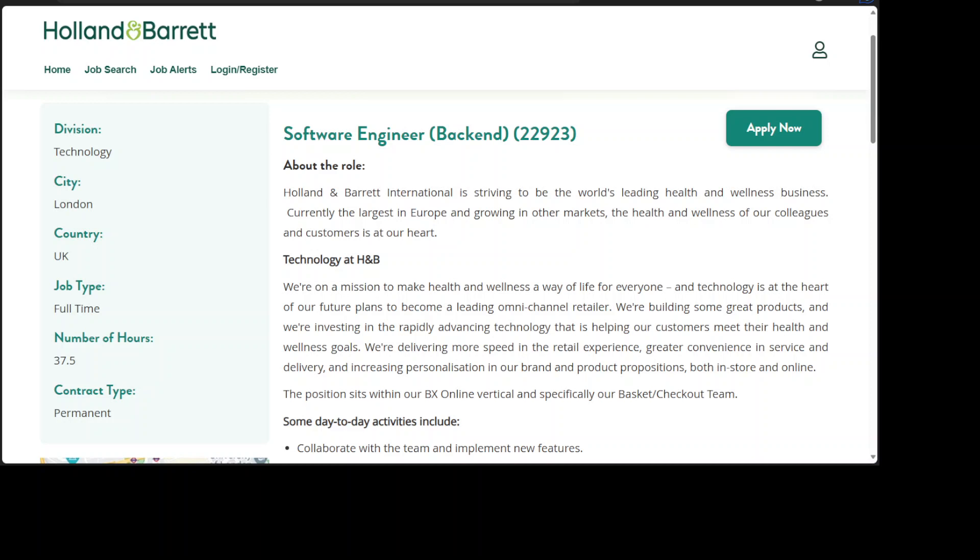Technology at H&B: we're on a mission to make health and wellness a way of life for everyone, and technology is at the heart of our future plans to become a leading omni-channel retailer. We're building some great products and investing in the rapidly advancing technology that is helping our customers meet their health and wellness goals.